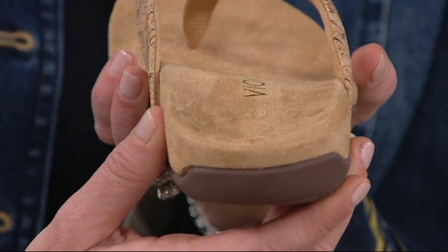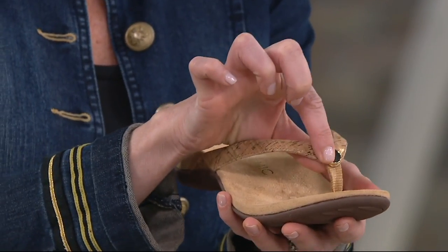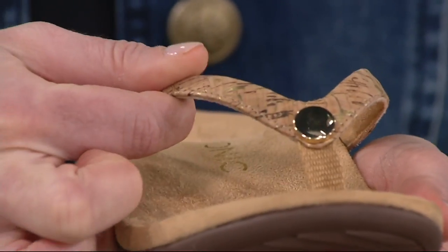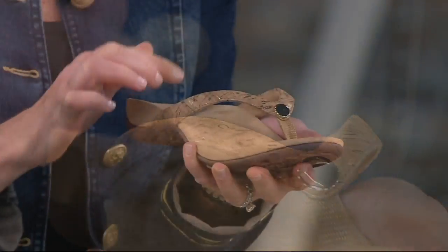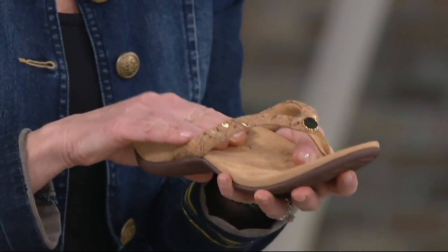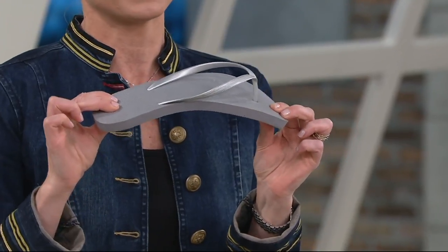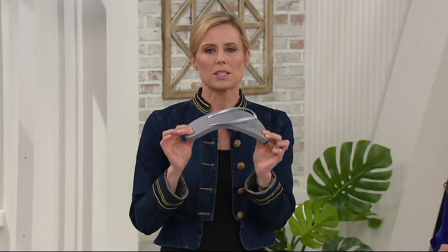You have that heel cup that holds you in so you're not sliding around when taking your steps — great arch support. Look at the little gold coin detail, just so sweet. Soft toe post — don't be afraid of that at all. Underneath is padding and cushioning so you're not going to get any blisters. It's a micro suede footbed — breathable and comfy. Once you start wearing a Bionic thong sandal, you will never go back. I would put my teenage daughters in these.